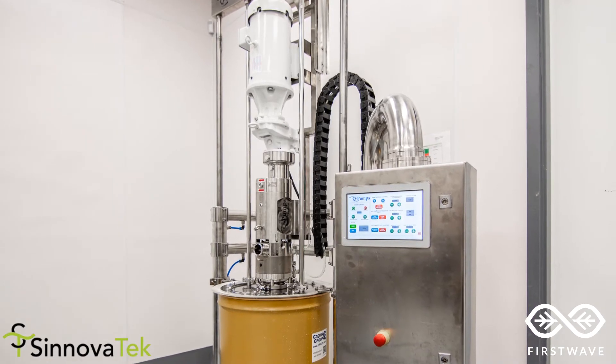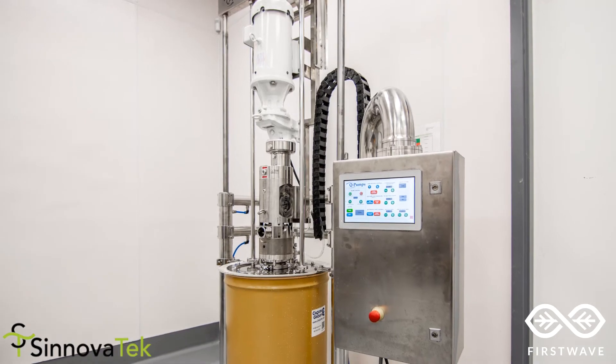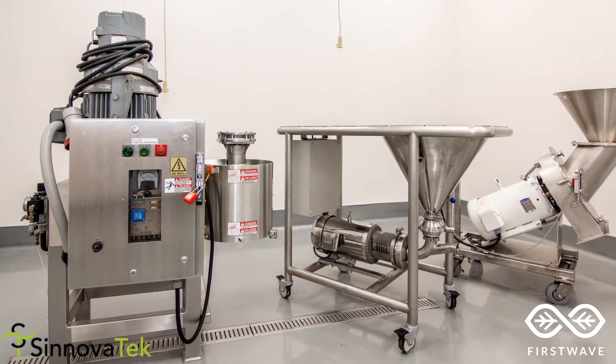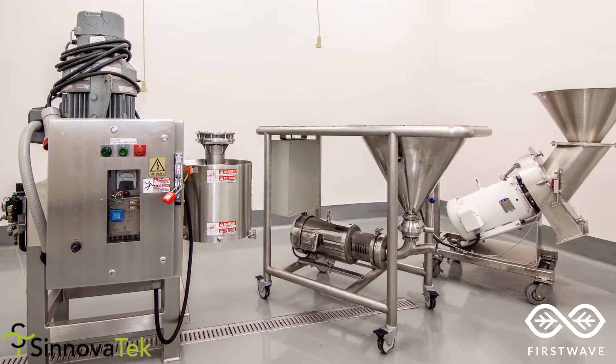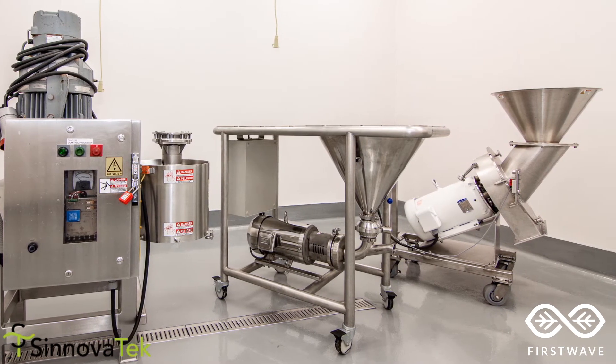In addition to our production needs, we also use this pump for trials and demonstrations for potential customers. The Q-Pump Inline Shear Mixer provides dry powder incorporation with bladesets configurable for emulsions, shearing, or inline mixing.